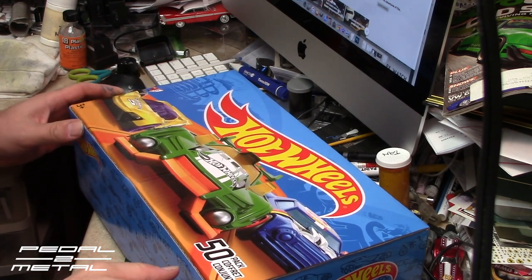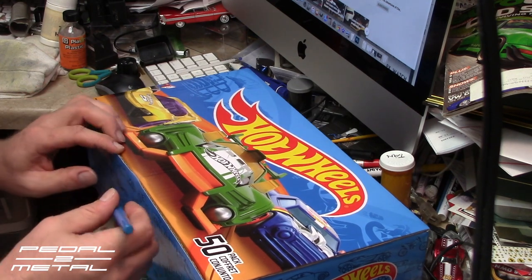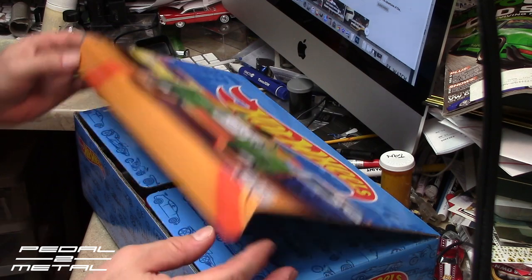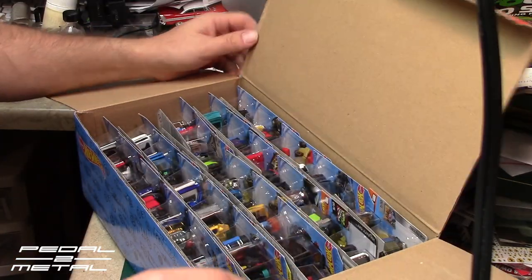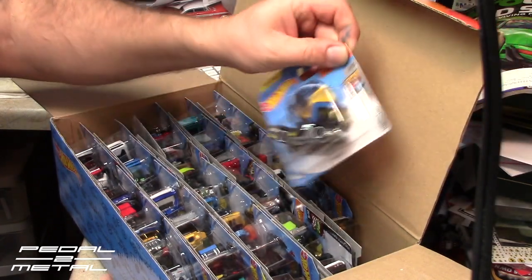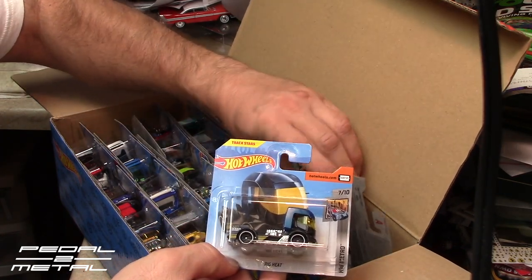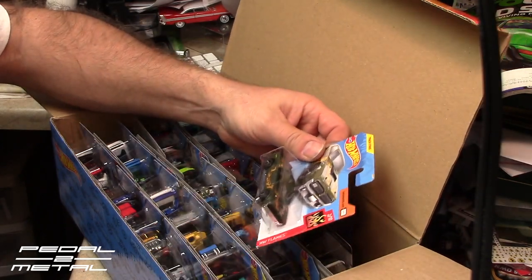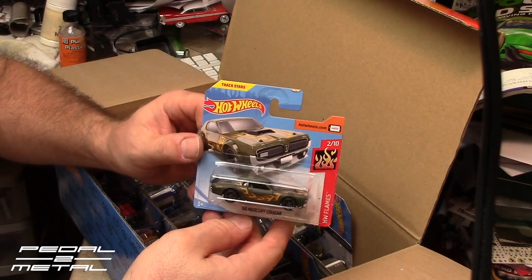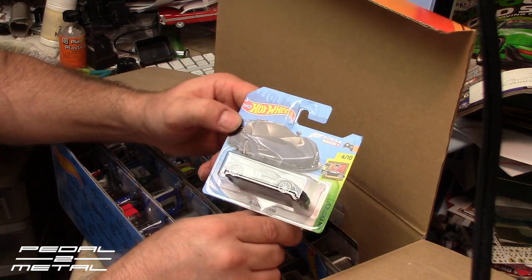I'm still curious whether or not you can find a Super Treasure Hunt in one of these. I have never been able to get an answer on that — if anyone else has ever found one, please let me know down below. Alright, it's a good sign right off the bat — I see a Senna in the back there. Let's start in the back row. For $41 plus tax, it came to about $44. What's cool about these is you get the short cards — I think that's pretty awesome. First up: a '68 Mercury Cougar. Obviously not a Super Treasure Hunt.